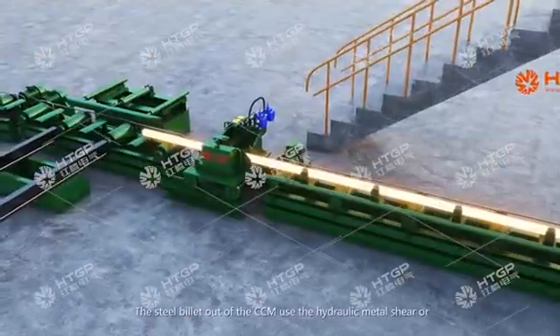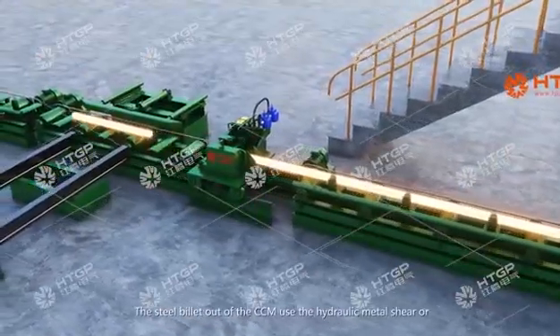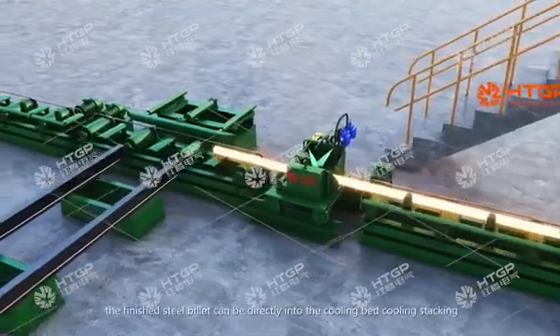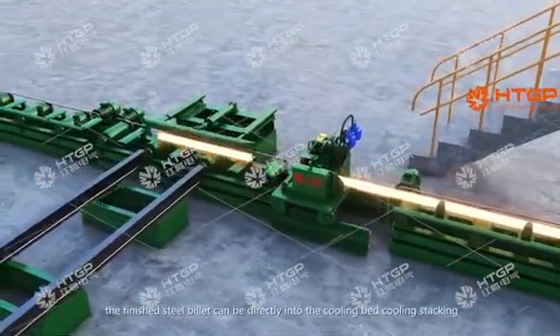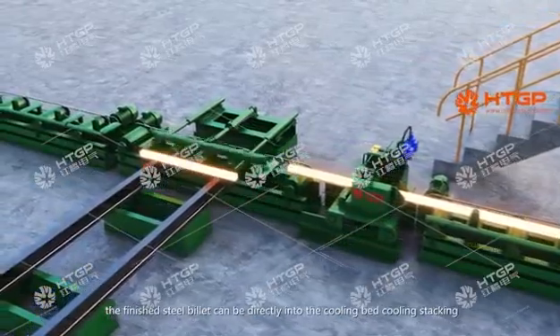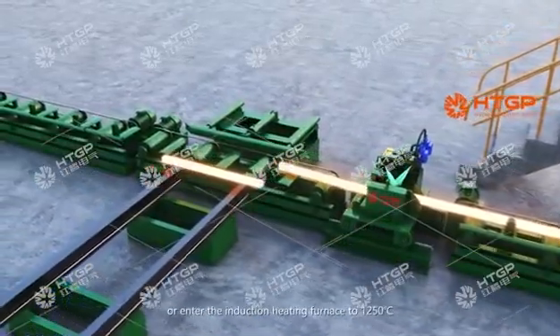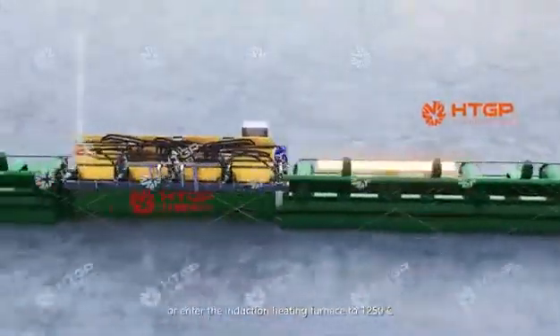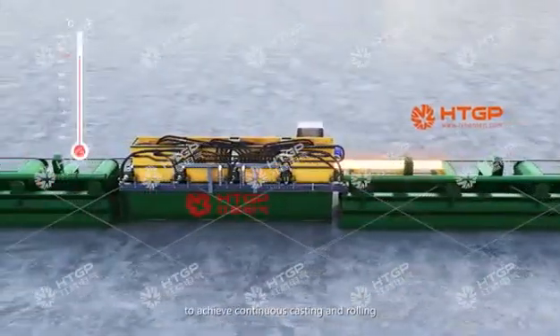The steel billet out of the CCM uses a hydraulic metal shear or flame cutter to cut the required lengths. The finished steel billet can be directly fed into the cooling bed for coating and stacking, or enter the induction heating furnace to 1,250 degrees centigrade to achieve continuous casting and rolling.